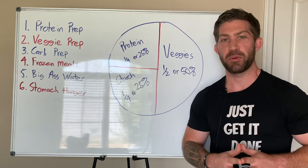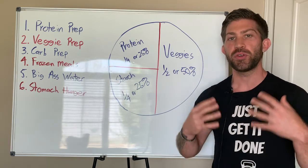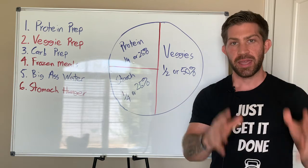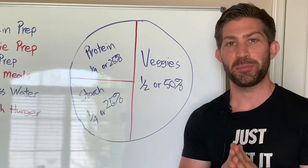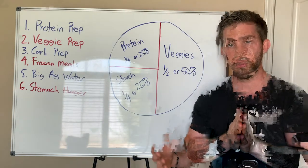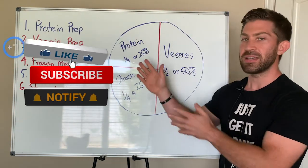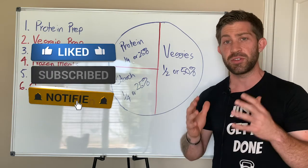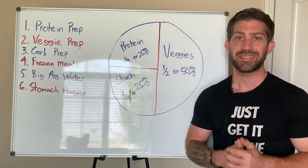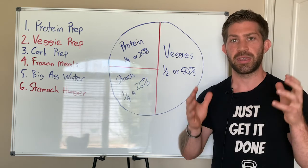Hey, what's going on? It's Shane Hubbard Fit, and today I want to talk to you about how to build healthy nutrition habits without counting calories. This is what I call my anti-calorie counting nutrition plan, and these are some of the tips I use with my clients. You're going to get a sneak peek into some of the things I do with my nutrition coaching clients to help them improve their nutrition, lose body fat, and build healthy habits.